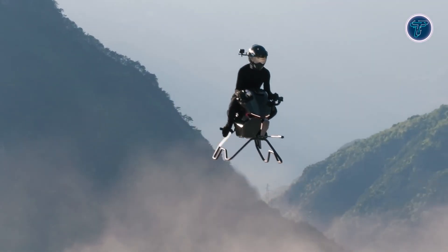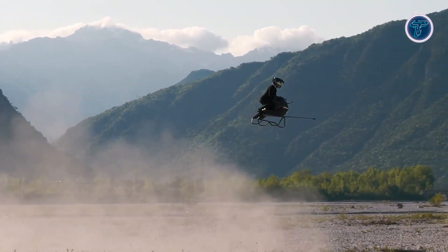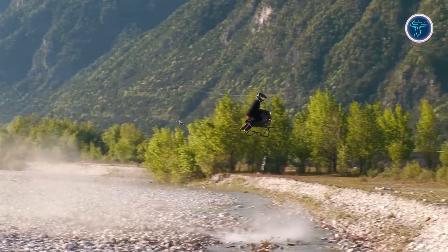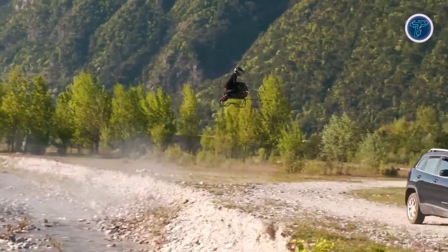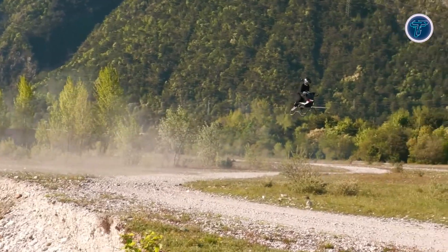Test flights have been verified as real — no CGI, no simulation — proving the Airbike's capabilities aren't just concept art. Volonaut's creation pushes the boundaries of personal transportation, blending aerospace engineering with minimalist design. The Airbike stands as a bold symbol of the emerging future of airborne mobility.